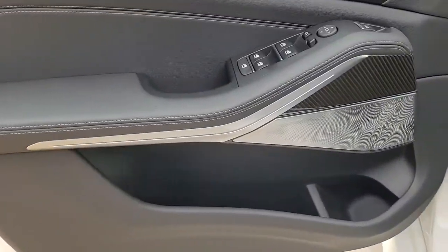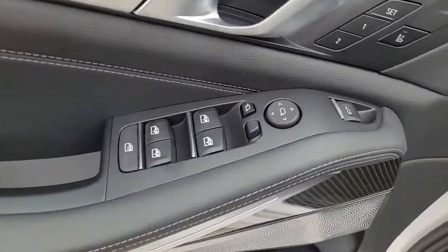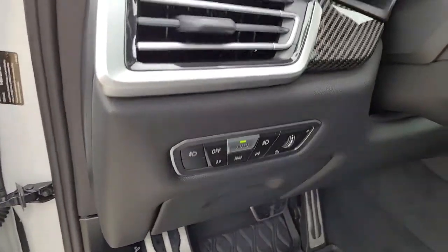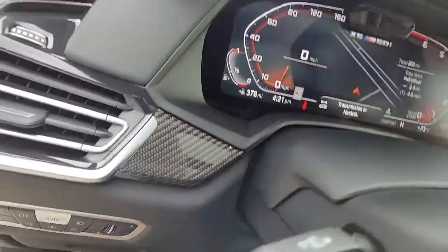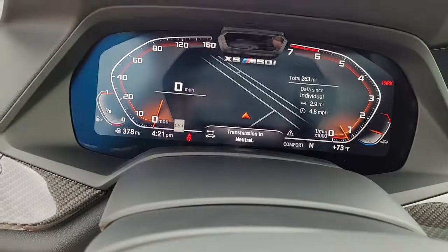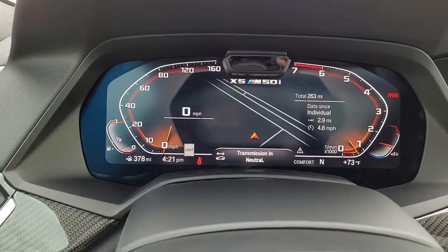These are just some of the great options this vehicle comes with: panoramic roof, hands-free liftgate, keyless entry, all-wheel drive, heated driver seat, premium sound system, power liftgate, remote engine start, satellite radio, cooled driver seat.